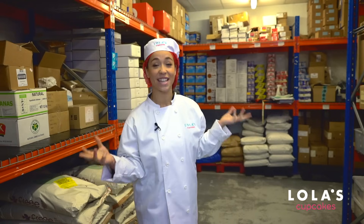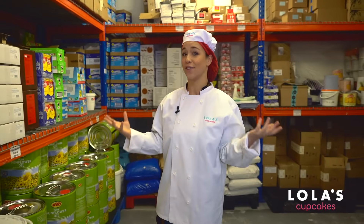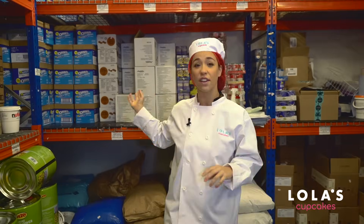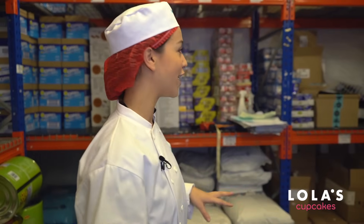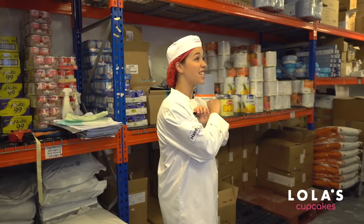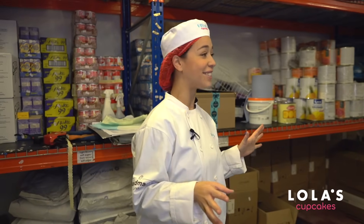The first stop on our tour is the dry ingredients room — this is literally any sugar lover's dream. Just look how many chocolates and sweets are here. There are 150 boxes just of Oreos, which is pretty exciting. Over here we've also got condensed milk that they put into their buttercreams and cake mixtures, and tons of sprinkles. I get really excited around sprinkles.